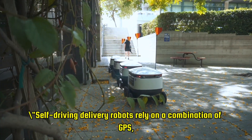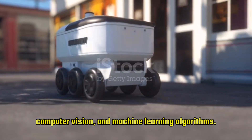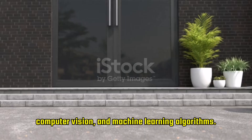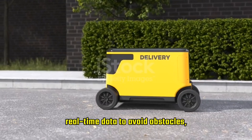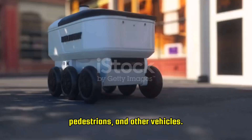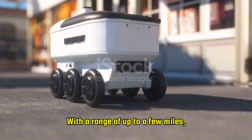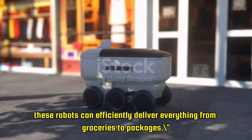Self-driving delivery robots rely on a combination of GPS, computer vision, and machine learning algorithms. They create detailed maps of their surroundings and use real-time data to avoid obstacles, pedestrians, and other vehicles. With a range of up to a few miles, these robots can efficiently deliver everything from groceries to packages.